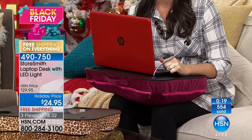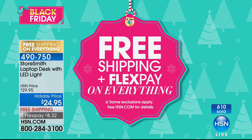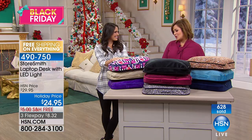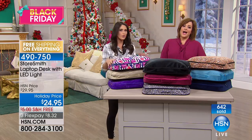Close to 600 now gone. 490-750 is your item number. A very popular gift today because it's useful and it's practical, so make sure you pick yours up today. Remember, on that flex, just $8.32. Free shipping and handling. Remember, everything you're seeing today on HSN — our biggest shopping day of the year — free shipping. You don't have to go to the mall, you don't have to deal with the crowds. Free shipping, flex pay on everything. We are making this holiday the most stress-free ever. Megan, it's always wonderful to see you, beauty. Have a wonderful day and enjoy your Thanksgiving leftovers. Thank you. You too and everyone at home.